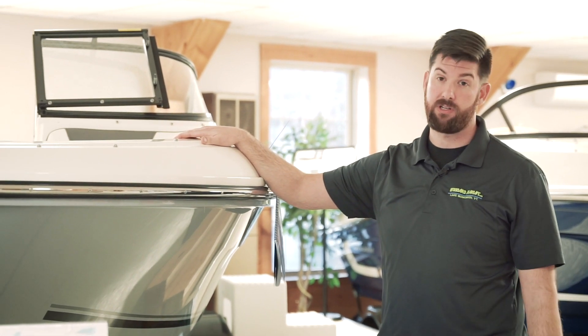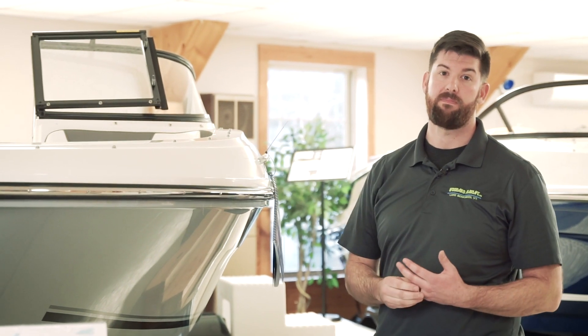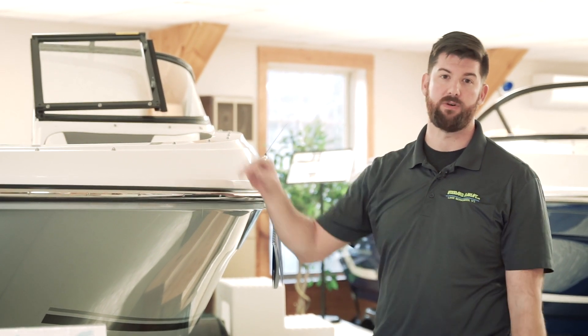Whether you're looking for a new 2020 or a leftover like this boat, we've got something you need to see. Come online and look at the best pricing of the season during our virtual boat show.